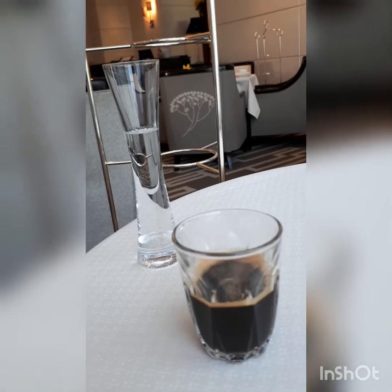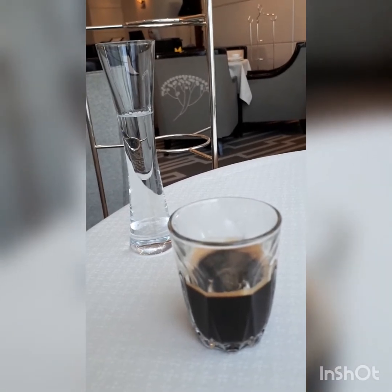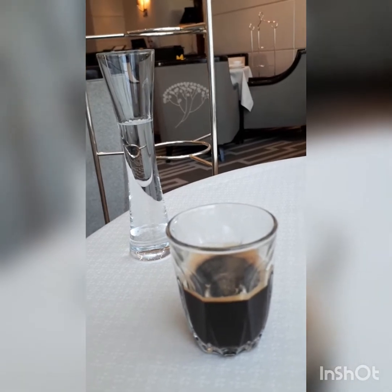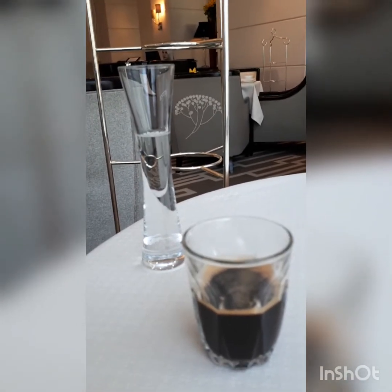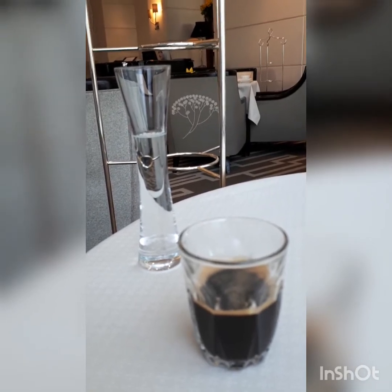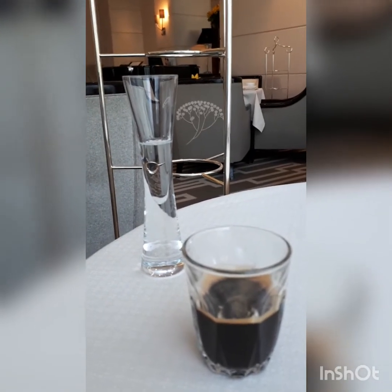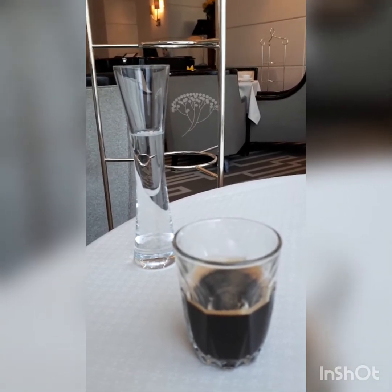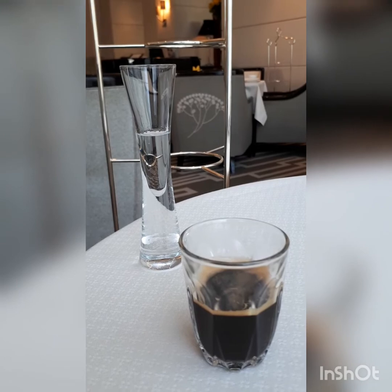Their signature café corretto to finish — a shot of coffee with grappa. I hope you've enjoyed having afternoon tea with me today. I'll see you guys soon — thanks for watching, please subscribe to Melanie's Fab Finds. Bye!